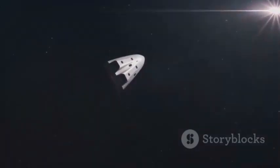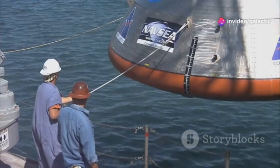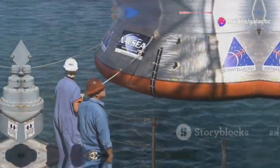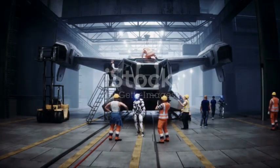This innovative thermal protection system allows Dream Chaser to withstand the extreme temperatures of atmospheric re-entry. It also enables the spaceplane to be reused multiple times, reducing the cost of spaceflight. The development of Dream Chaser, like any ambitious space project, has encountered its share of delays and setbacks.